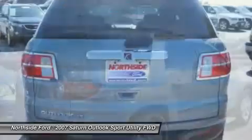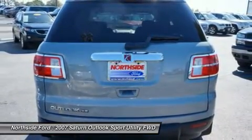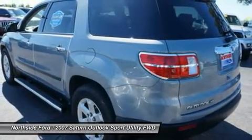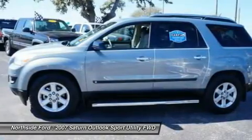Air conditioning, AM/FM radio, AM/FM stereo with MP3 compatible CD player, body side moldings, bumpers, body color, CD player, classy trim, delay off headlights, and deluxe front bucket seats.